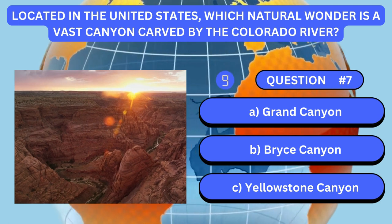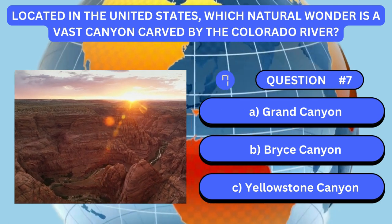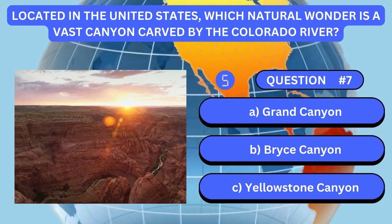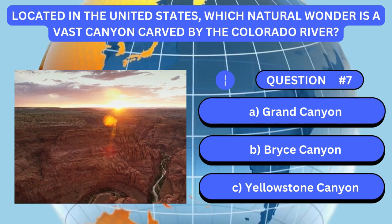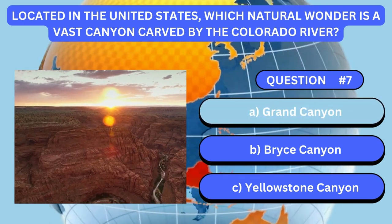Located in the United States, which natural wonder is a vast canyon carved by the Colorado River? Answer is A. Grand Canyon.